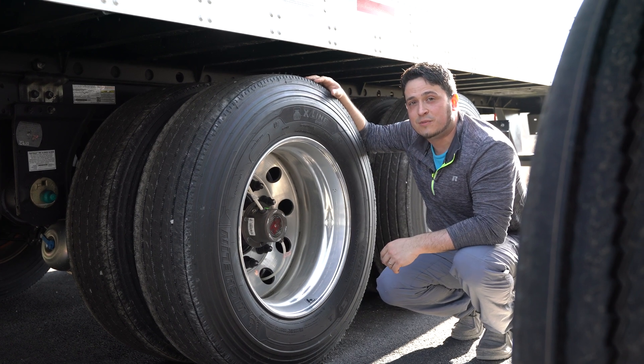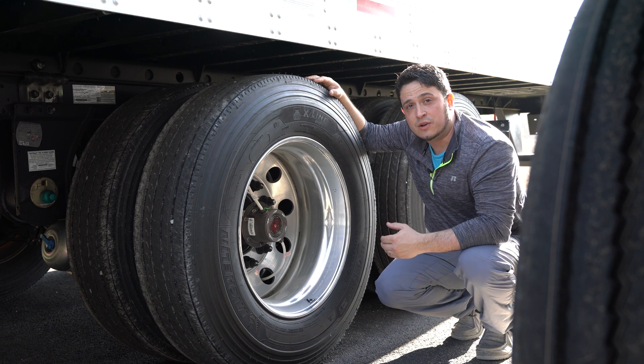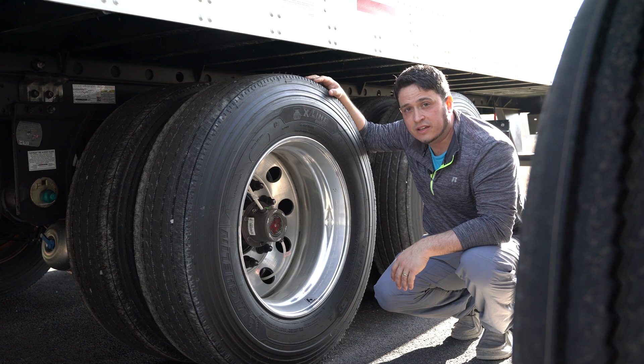Questions we often hear from our customers are what parts we carry for each system and how we can identify which inflation system we are working with. Let's go inside and I'll show you the differences between the two systems we offer here at Utility Keystone.